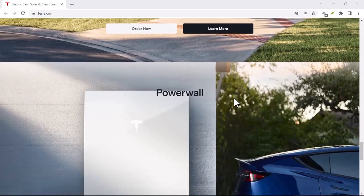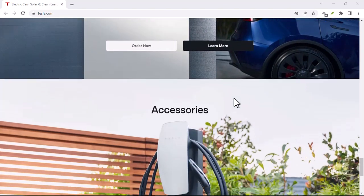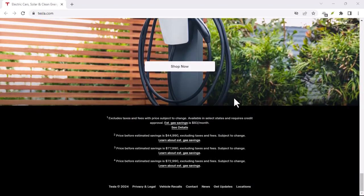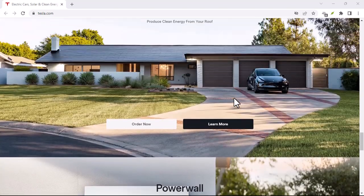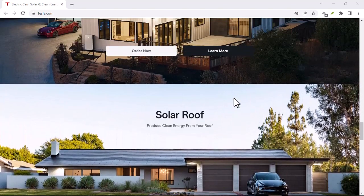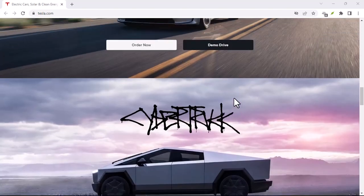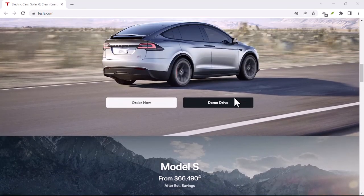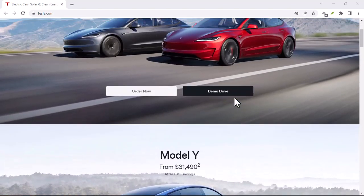Let's buckle up and dive into the world of Tesla FSD in the UK, exploring the price tag, what it offers, and some important things to consider before you hit that upgrade button. First things first: Tesla's FSD is still under development. It's a complex system that relies on a vast network of cameras, sensors, and powerful computer chips to navigate roads just like a human driver. While it's making impressive strides, it's important to remember it's not a self-driving utopia just yet.